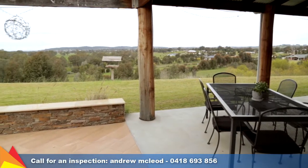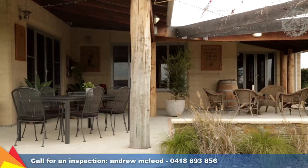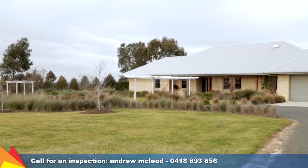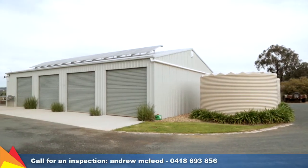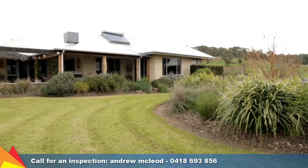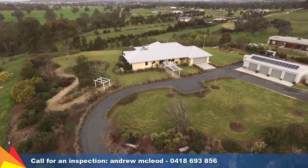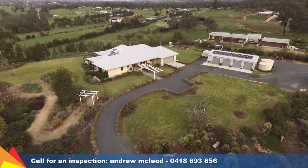Soak up the sun on the north-facing outdoor area or sit under the corrugated iron veranda and relish in the outlook over the east of Wagga. A remote two-car garage plus four-bay shed with large workshop is a handyman's dream. In an elevated position on just over an acre of land, this magnificent property is considered in every aspect of design and is only a five-minute drive to the heart of Wagga.